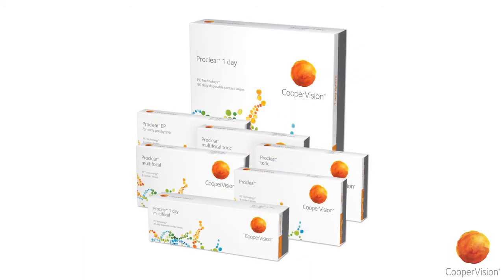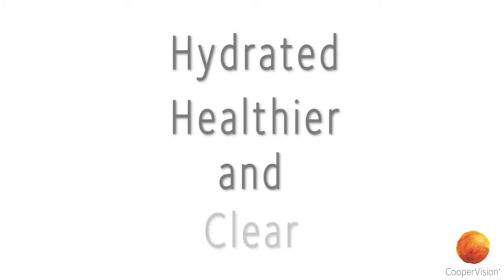So rediscover ProClear contact lenses, designed to keep your patient's eyes hydrated, healthier, and clear.